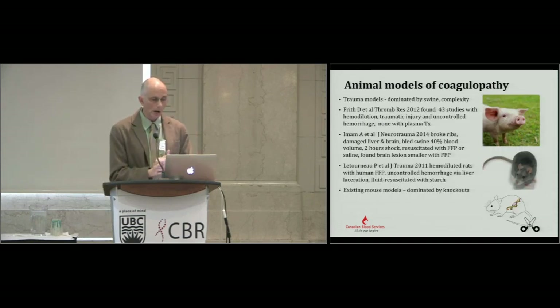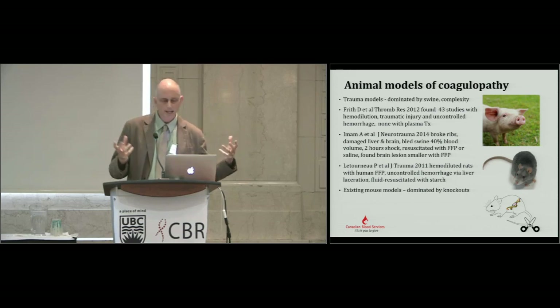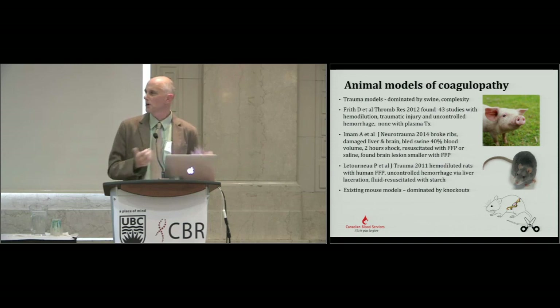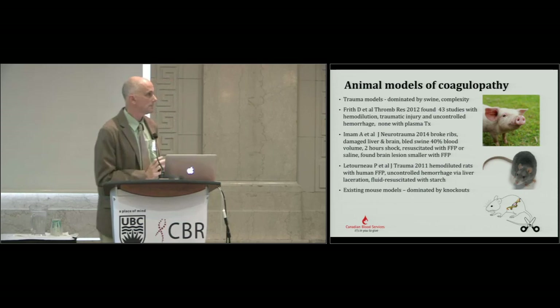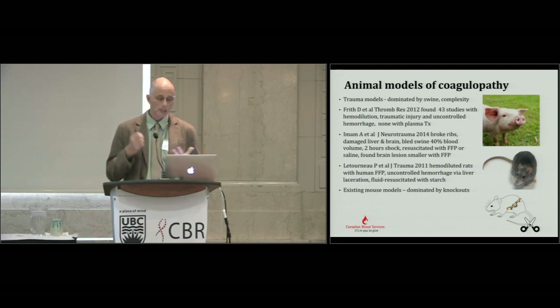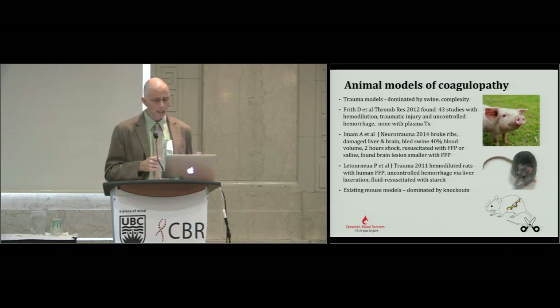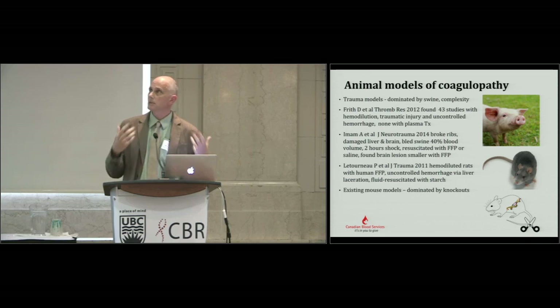Animal models of coagulopathy are dominated by swine — and by complexity. The trauma models are dominated by pigs, probably because it's a larger animal with many surgical interventions. When Frith surveyed the literature he found 43 studies of animal models of trauma-induced coagulopathy involving hemodilution, traumatic injury, and uncontrolled hemorrhage. At that point he couldn't find any where plasma had been used as a treatment. More recently others have used these models, but they are very complex and mimic complex clinical situations.